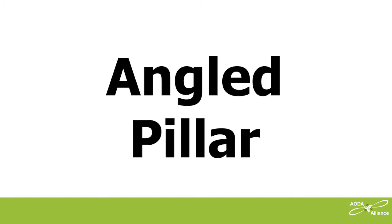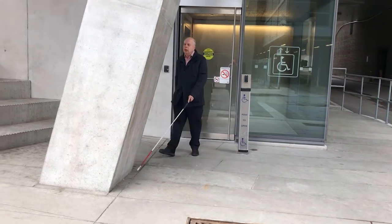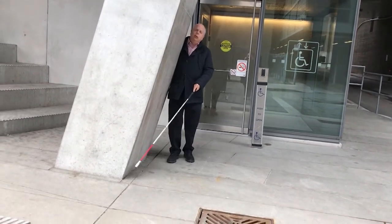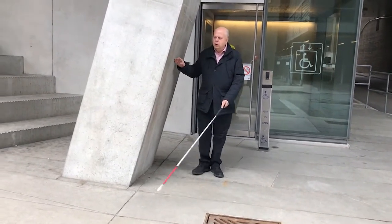Turning back to the exterior elevator we looked at earlier: let's look at what's just outside the elevator lobby entrance door. If I use this elevator to come down to street level, as I walk outside the elevator lobby door, I walk straight into another angled pillar — not straight up and down. This pillar is even more angled than the last one, so I didn't just brush up against it. I hit my head on it on the right side near my ear.